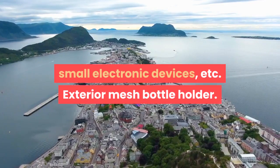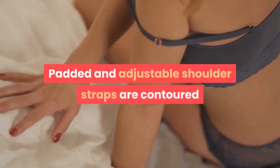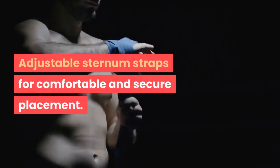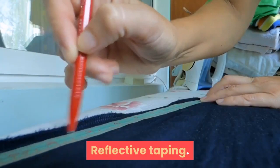Exterior mesh bottle holder. Custom brick zipper pulls. Padded and adjustable shoulder straps are contoured and offer a custom fit. Adjustable sternum straps for comfortable and secure placement. Padded top carry handle. Reflective taping.